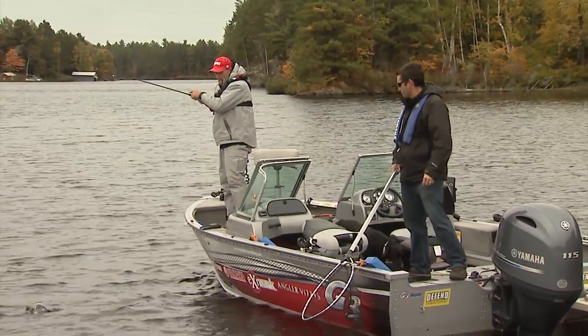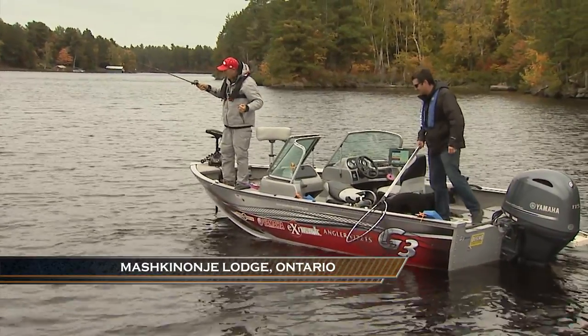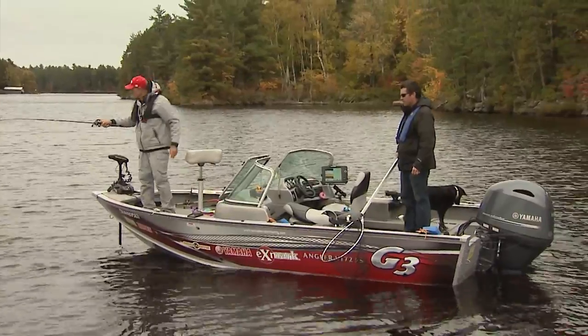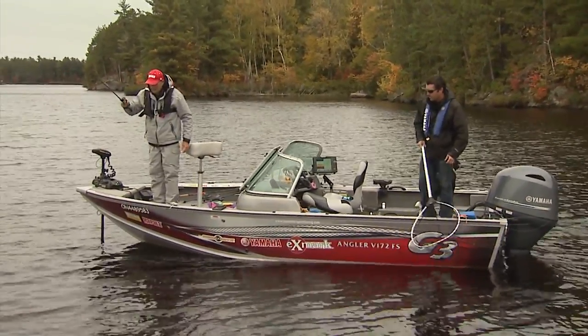Reagan, this is a bass — yes, smallmouth. Nice one. Do a lot of your customers get bass when they're fishing for pike in these structure areas? Absolutely, happens all the time. Targeting pike especially, we get a lot of bass caught.